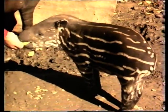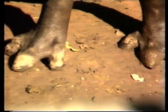Well, back to the original question — the toes. If you look at the foot, you can see that the front foot has four toes, the back foot has three. Pretty unusual in hoofed animals, which normally have two toes or one.